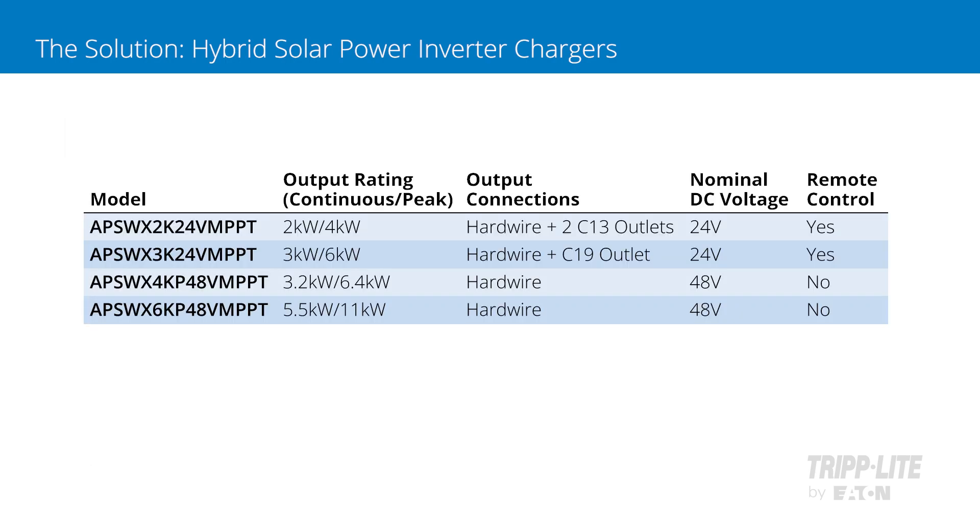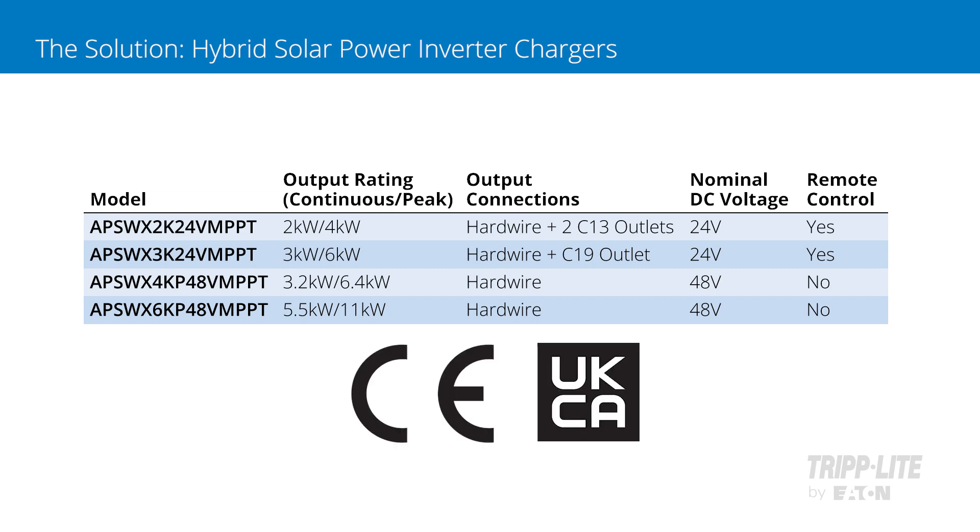With their highly efficient operation, all four models carry certifications to meet CE and UKCA safety and emission standards.